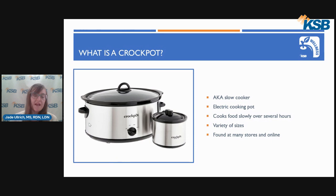Crockpots can come in a variety of sizes depending on your needs, such as family size, if you want leftovers, or if you are cooking for a large group or a party. Crockpots can also be found at many stores such as Walmart, Kohl's, Target, Menards, Farm and Fleet, and many other stores, as well as online.